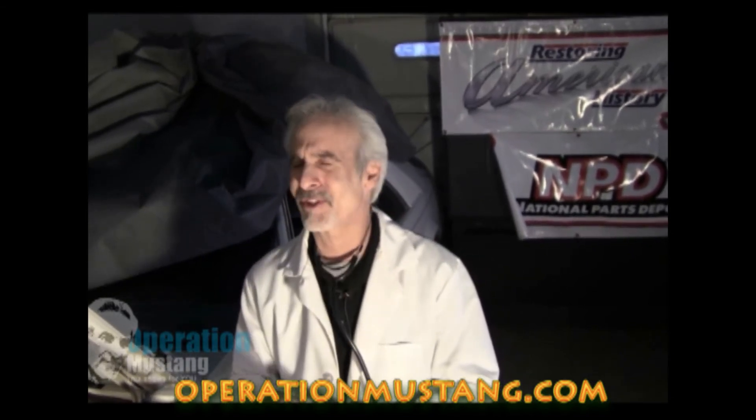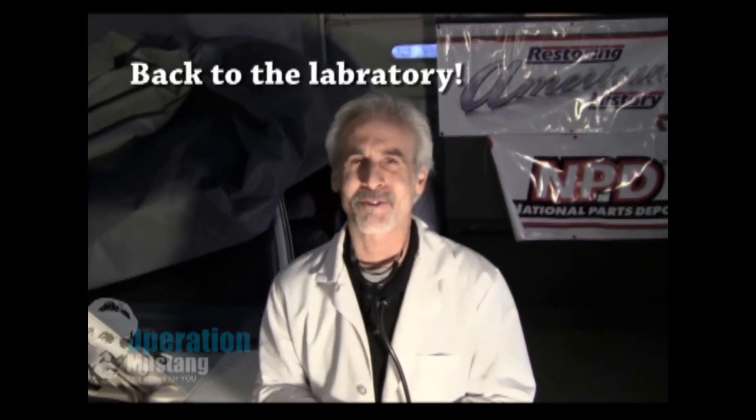I had a lot of fun doing it — I have a lot of fun doing all this stuff. Go to my website, OperationMustang.com, and check out the rest of the series, because I've got all sorts of stuff happening that everybody loves to see.